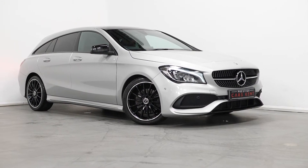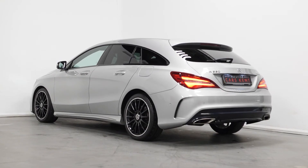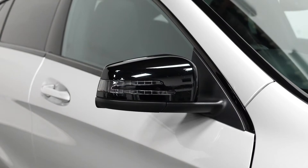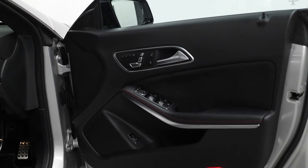Hi, this is James here from Prestige Cars Kent talking to you guys through the spec of this 2019 Mercedes-Benz CLA Shooting Brake AMG Line Night Edition. To start off with we're going to talk about the optional exterior features with the night edition styling, plus package and comfort suspension.